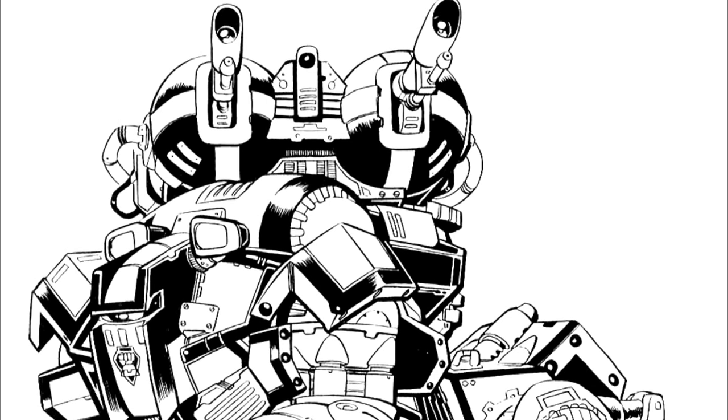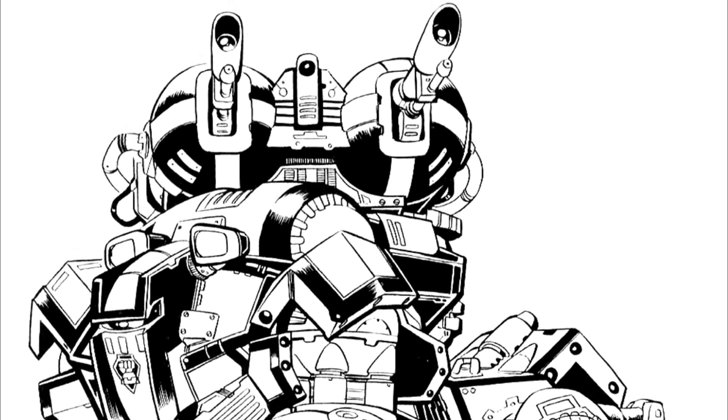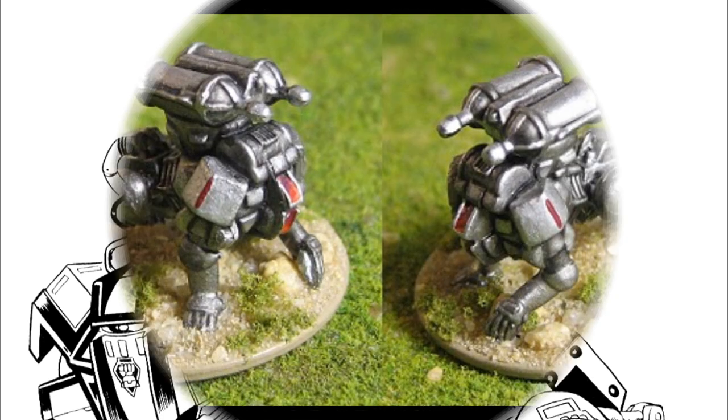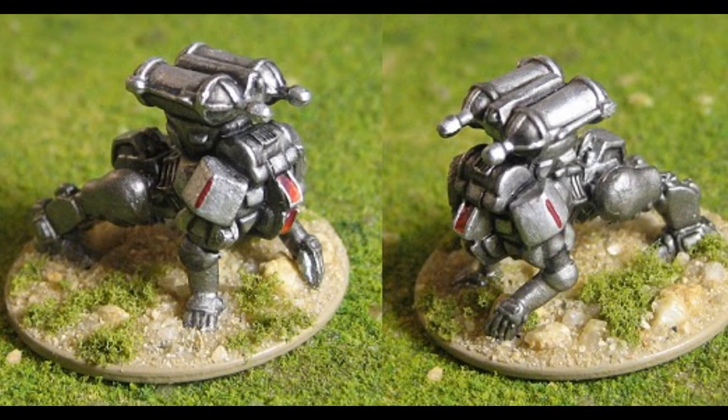It carries a heavier arsenal than the Sloth, which can be configured in a number of different ways. For use against infantry or other battlesuits, the Fenrir can carry a trio of machine guns, small lasers, or twin small pulse lasers. Against armored targets, a medium pulse laser or an SRM-4 with four reloads provides good firepower. Beginning in 3064, the Fenrir could also mount two additional weapon configurations: an ER medium laser for engaging opponents at distance, or a heavy mortar to provide indirect fire backed up with a machine gun for self-defense.